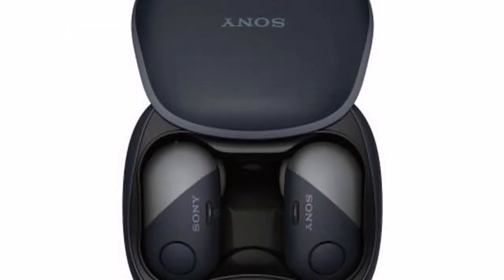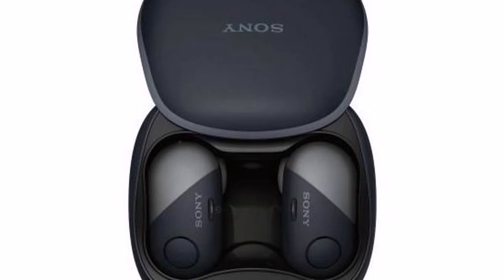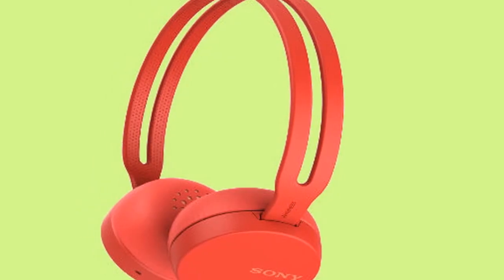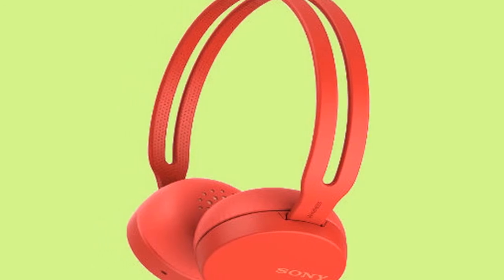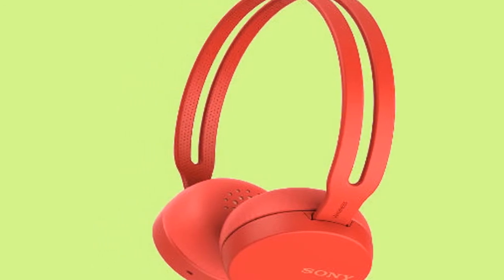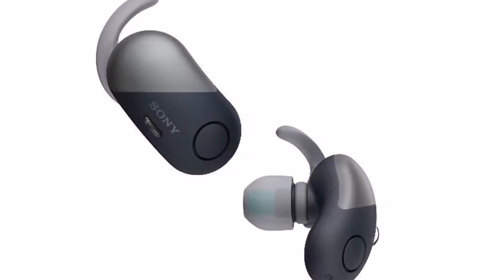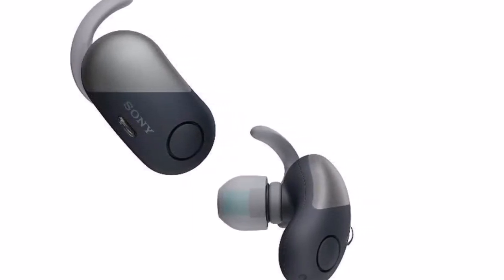The three new Bluetooth speakers — SRS-XB41, SRS-XB31, and SRS-XB21 — have 2.5x brighter lights compared to their predecessors and a new fabric finish which Sony claims makes them sound more natural. They are IP67 dust and water-resistant, rust-proof, and washable.